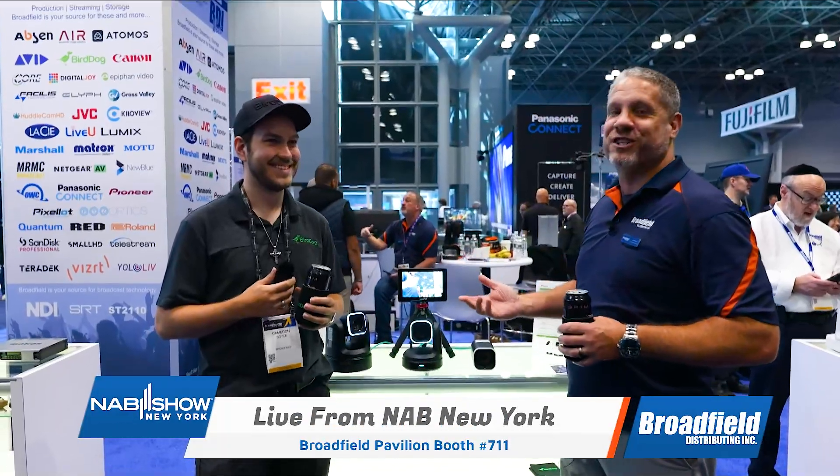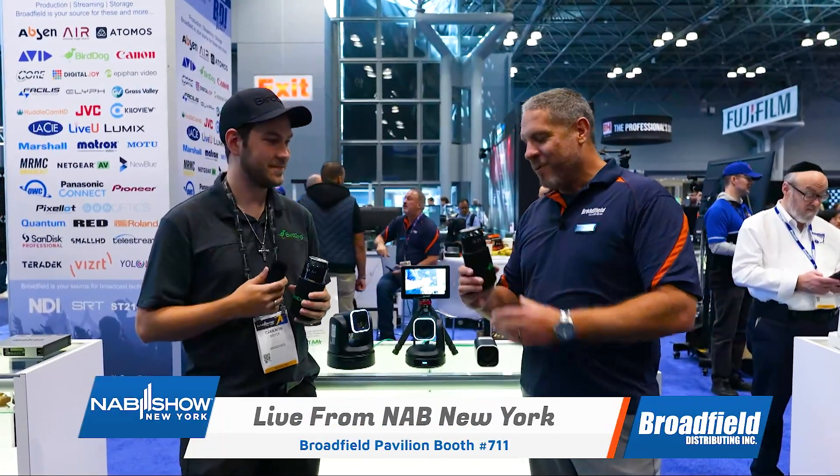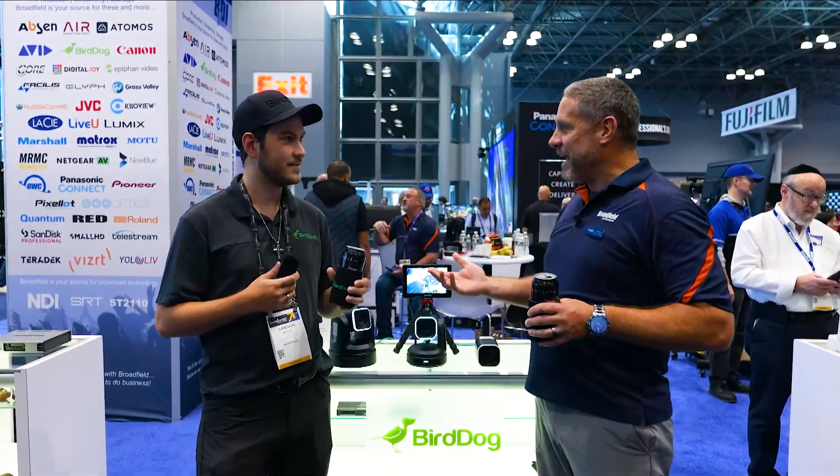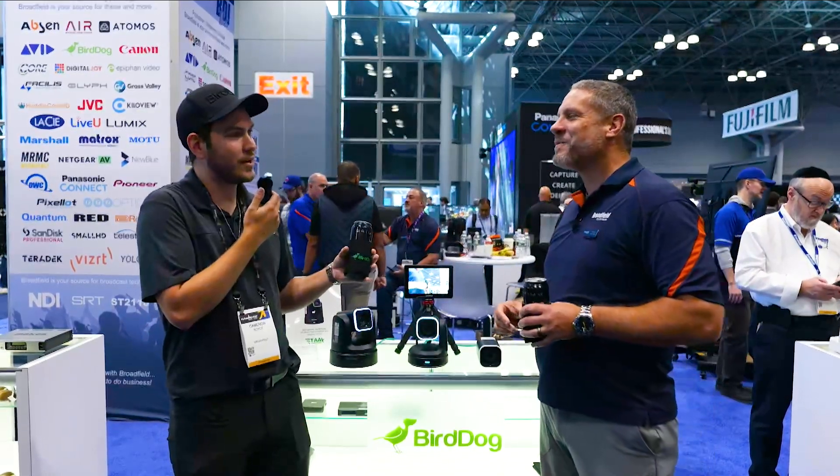We are going to start right here with BirdDog, and Cameron from BirdDog has obviously been a guest on Broadfield's show before, because he showed up at the Javits Center today with a great beer for us. This is Wavetable by Grimm, an IPA on day two of the show. It wouldn't be liquid lunch without it.